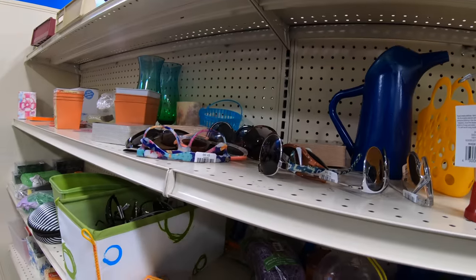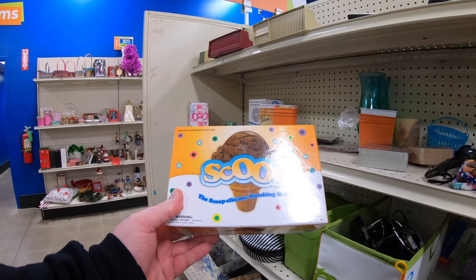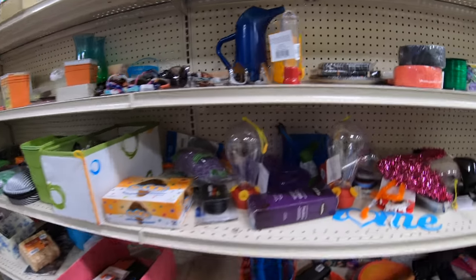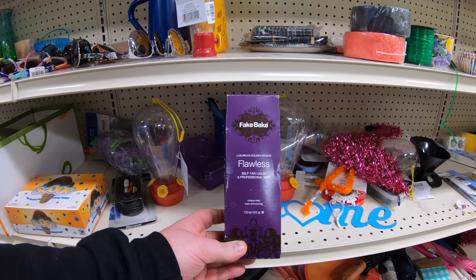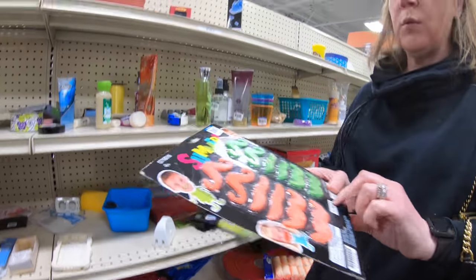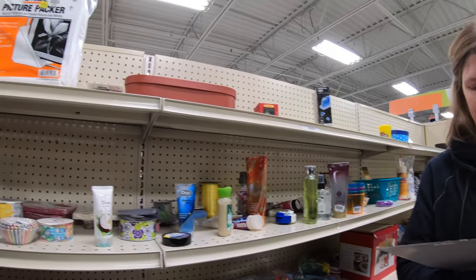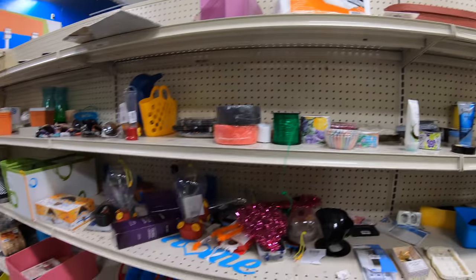Oh, we got the Scoop Poopage — the Scoopalicious matching game! Fake Bake golden bronze self-tan liquid. Green and orange mustaches — I wonder why we need a variety of colors. Picture Packer — okay, moving on.